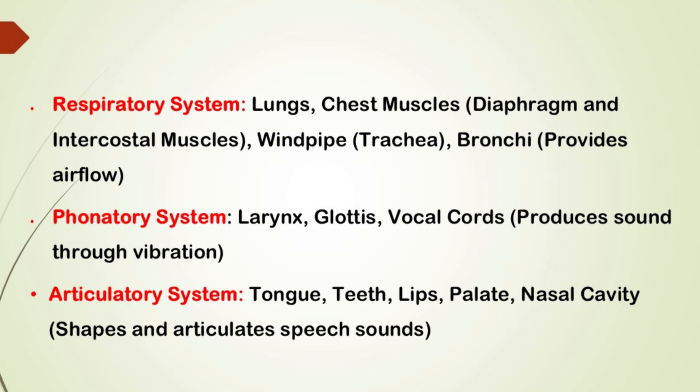The articulatory system shapes the sound into distinct speech using the tongue, lips, teeth and more. And that's how we produce speech. These systems all work together to help us speak, sing and communicate every day.